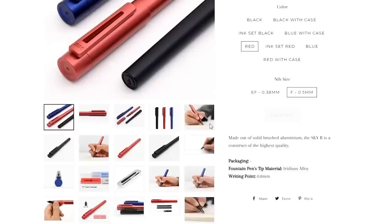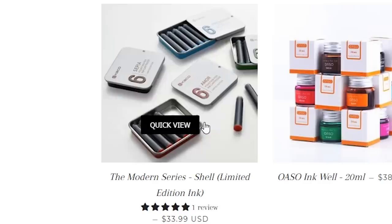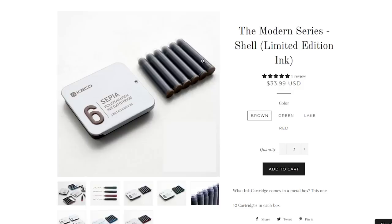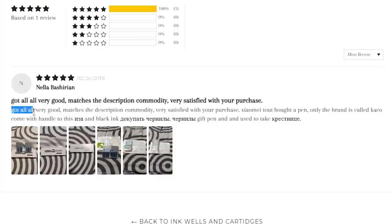Maybe they have really good customer service that makes the markup worth it. Let's look at their other collections. Inkwells and cartridges — always gotta have these. This one has a review even. Six ink cartridges for $33.99. There must be some really good ink. Nella Bashirian, five stars, says 'Got all all, very good. Matches the description commodity. Very satisfied with your purchase.' Xiao mai tout bought a pen, only the brand is called Kako. Come with handle to this. And I speak French — this says 'out,' and black ink. This says 'buy ink. Ink gift pen,' and used to take Goddaughter.